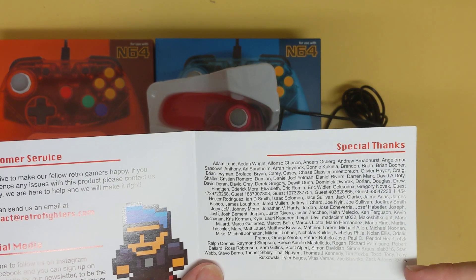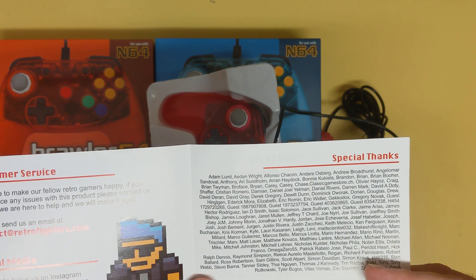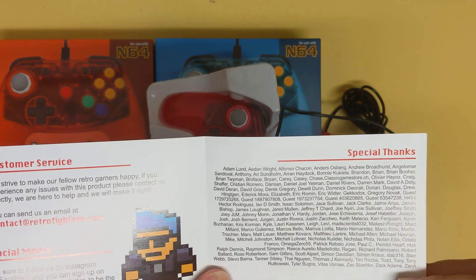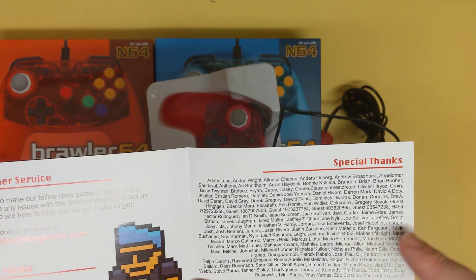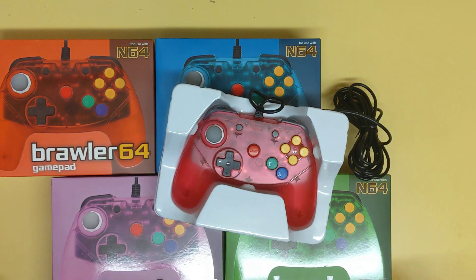I think these are the Kickstarter backers — I just pre-ordered one, so maybe I should have actually backed it on Kickstarter. Josh is a great guy — love Josh. If your name is in here, make a shout out in the comments!